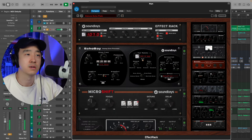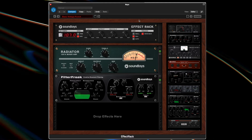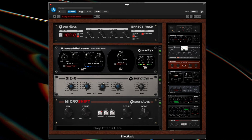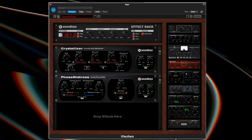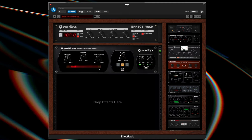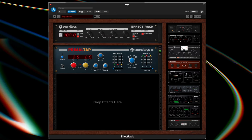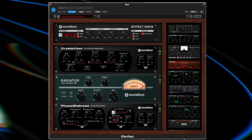Going through a couple more presets. You can dial in each individual thing too — so if you want more echo, you can just turn it up. That's Effect Rack.